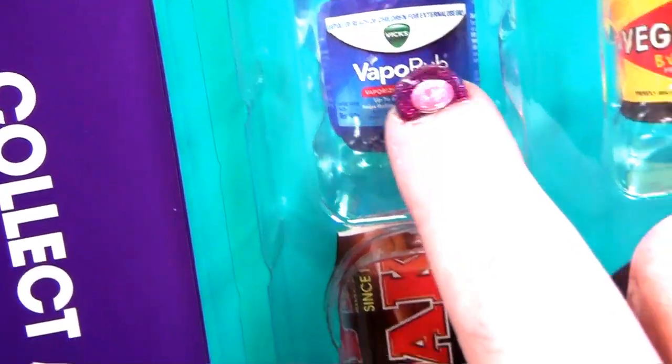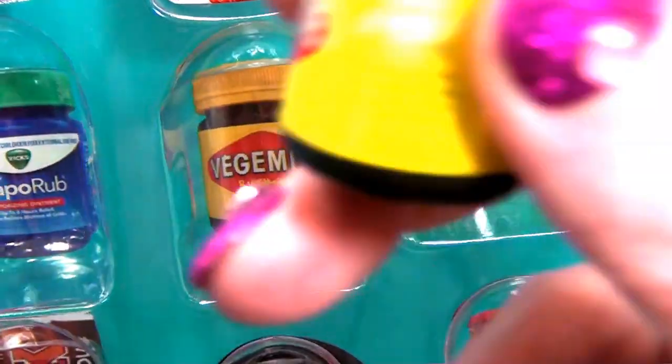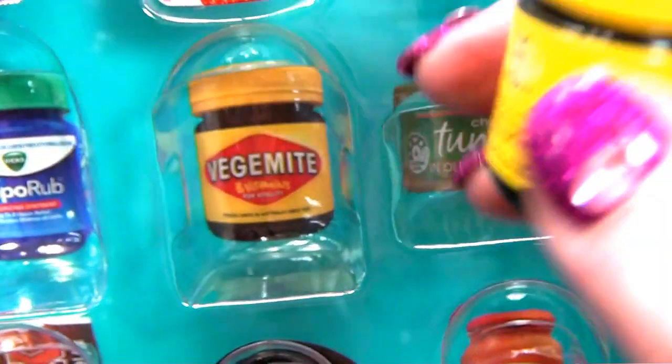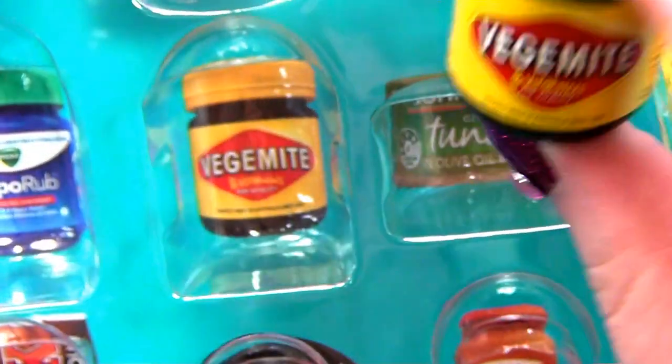Next they've got the Vicks VapoRub - I don't have that. But they've got Vegemite and I've got one of those. This is a really cute one. They should have put a thing here to make that a key ring or something.